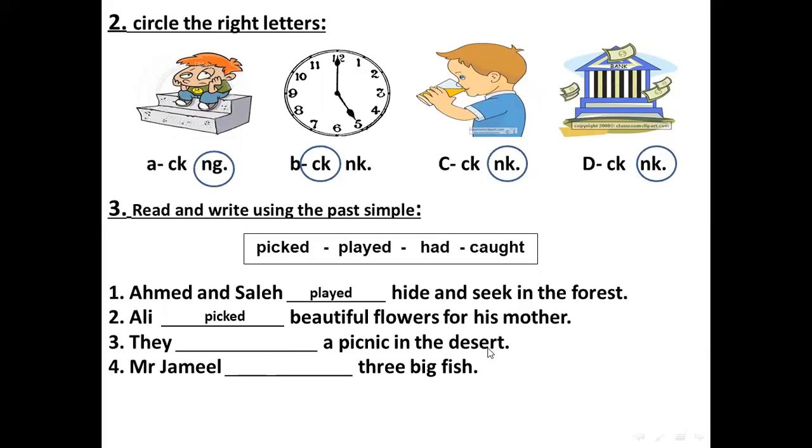Number three: they — a picnic in the desert. Picnic — نزهة. Picnic in the desert — في الصحراء. They had a picnic in the desert.